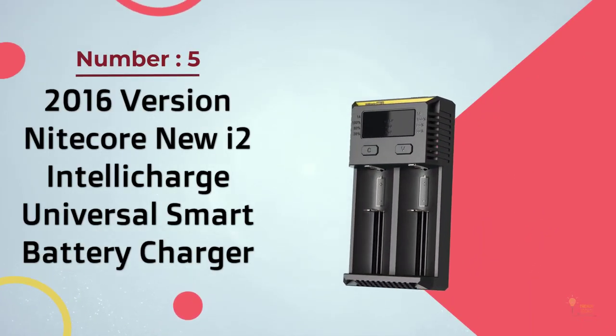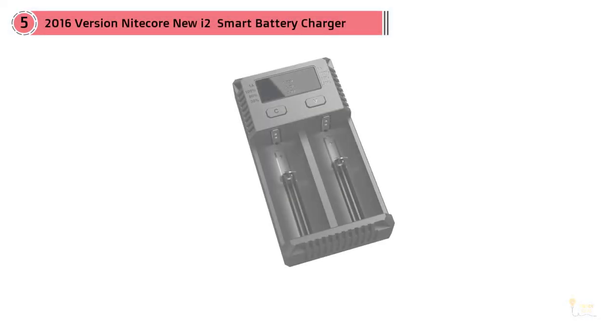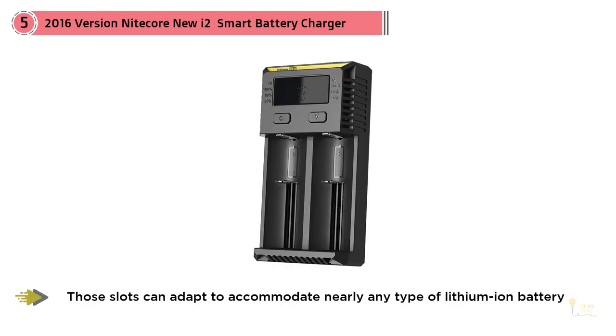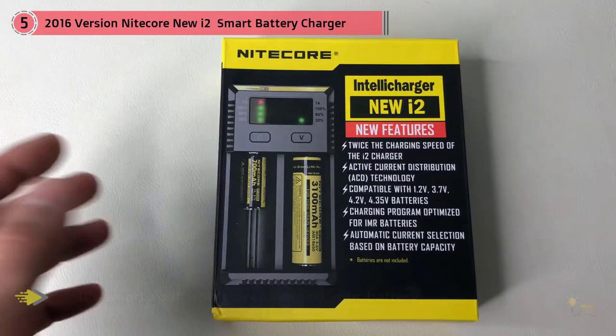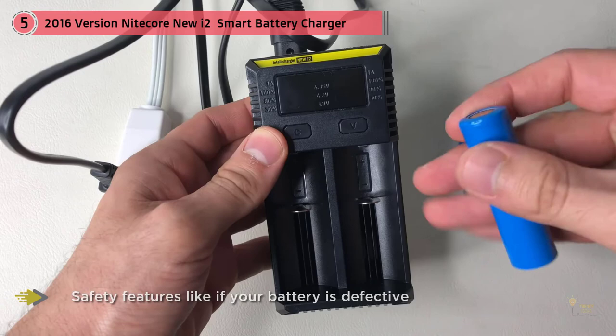Number five: 2016 version 9-Core New i2 IntelliCharge universal smart battery charger. The 9-Core New i2 IntelliCharge, about $10, has only two charging slots, but if your needs are fairly limited it's a decent compact choice. Those slots can adapt to accommodate nearly any type of lithium-ion battery. Safety features include detecting defective batteries and supplying one amp per slot, and it's smart so it won't overcharge. It's a little faster than the older version, which made noises and ran too hot.